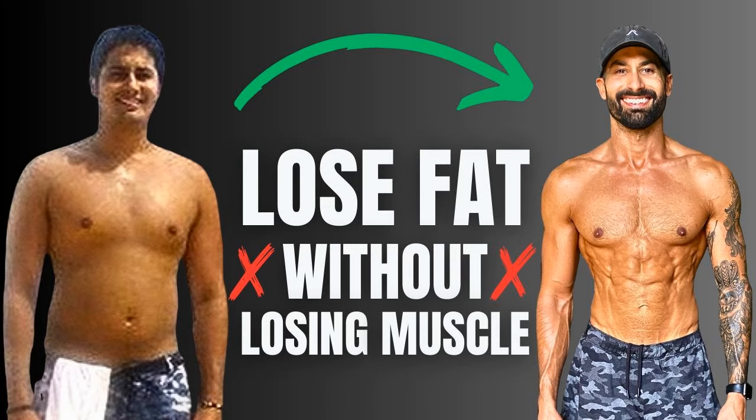If you make five thousand per month and spend five thousand per month, you break even — or maintain your current weight. And if you make five thousand per month but spend six thousand, you're spending more than you make, eating fewer calories than you're burning, and therefore you will lose fat. When you're spending more than you're making, you need to dip into your savings account to make up the difference. In this case, your savings account is your stored body fat. That is fat loss in a nutshell.